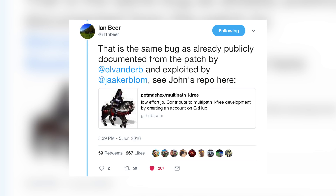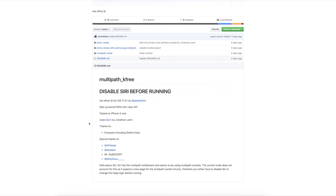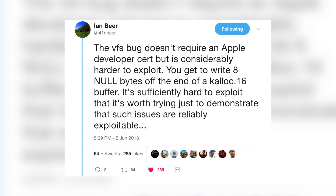Ian Beer's link takes you to the GitHub page for a quote 'low effort iOS 11.3.1 jailbreak.' It was tested only on the iPhone 10 and requires Siri to be disabled. Ian Beer continued with details about the second exploit: the VFS bug doesn't require an Apple developer cert, but it's considerably harder to exploit.